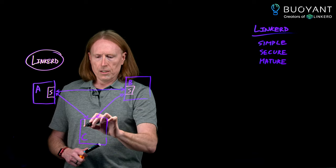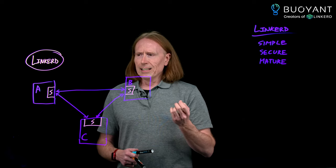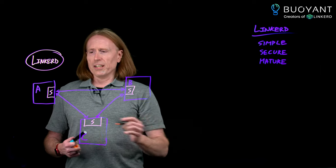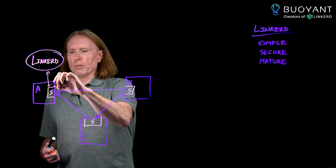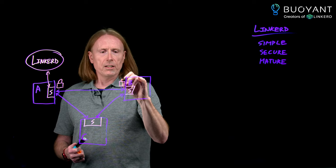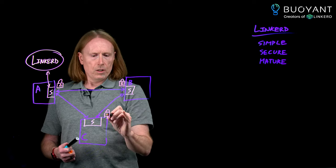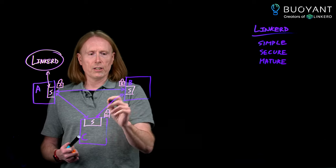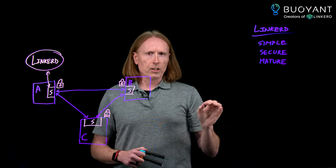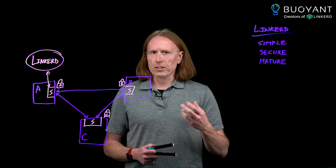These sidecars intercept all of the network communications happening within your entire application. Since they intercept everything, they're in a perfect position to mediate communications and to measure everything going on. One of the biggest things they do on the security front is talk to the control plane and get an mTLS certificate, which identifies the workload and also secures communication. Once these are in place and all connections are encrypted, workload A talking to workload B — both A and B can verify that the workload they're talking to on the other end of the connection is who they think it is. And given that they know who it actually is, they can make good decisions about whether it's okay for that communication to happen.